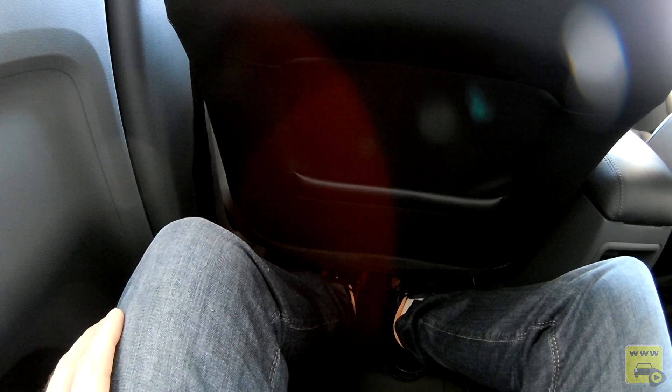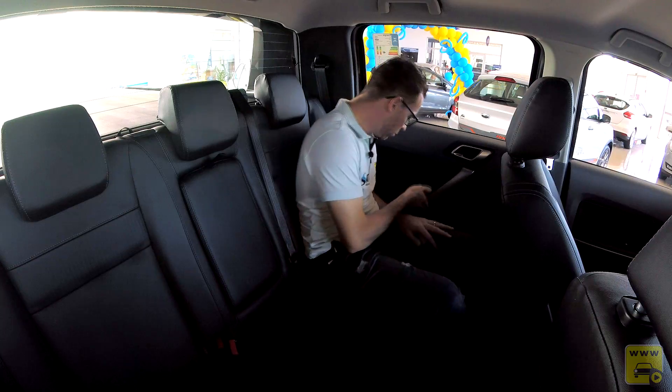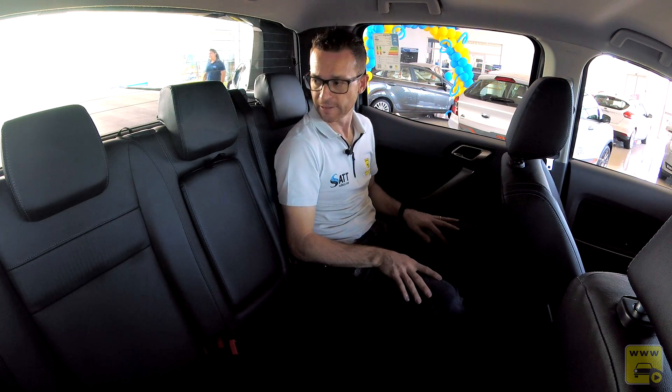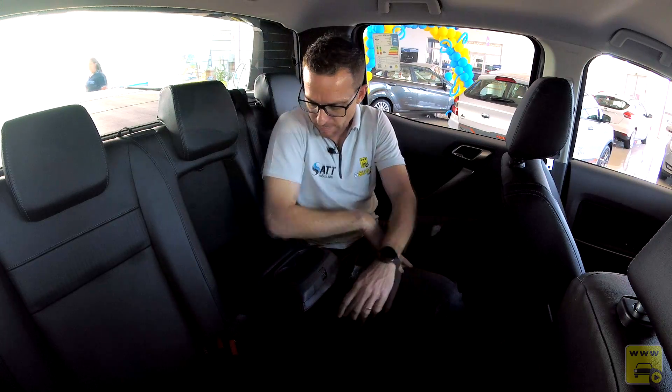Itens de conveniência atrás: porta-revistas nos dois bancos, tomada 12 volts ao meio, porta-garrafas nas portas, luz de cortesia ao centro, apoio de braço central com dois porta-copos.